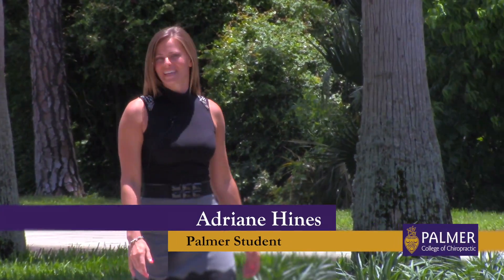Hi, I'm Adrienne Hines from Gainesville, Florida. I'm a student here at Palmer's Port Orange Campus in Florida. Let me show you some of our area's highlights.